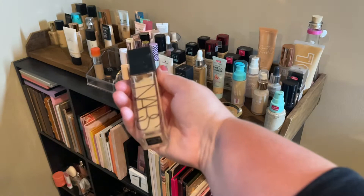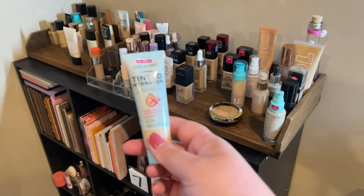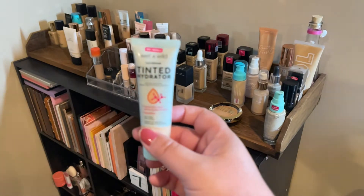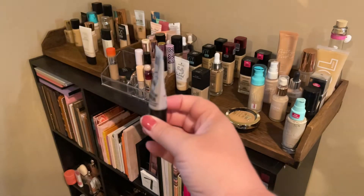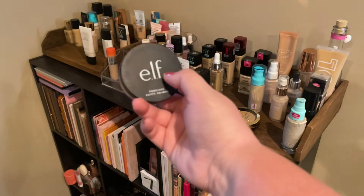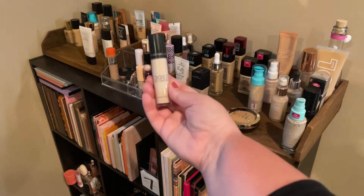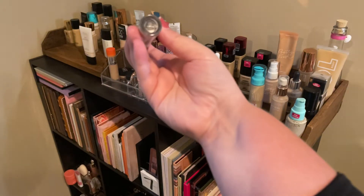I'm also grabbing my NARS Radiant Longwear foundation — I absolutely love this foundation and I'm excited to put it back in my rotation. I'm also going to grab my tinted hydrator from Wet and Wild. I'm really trying to use lighter coverage products, especially on vacation. I'm adding the Milani eye primer back in because I really like this, and then for my regular primer I'm going with the elf Poreless Putty Primer — one of my favorites. For concealer, I'm adding the Dose of Colors Meet Your Hue concealer in shade 003 Fair — it's a really good concealer.